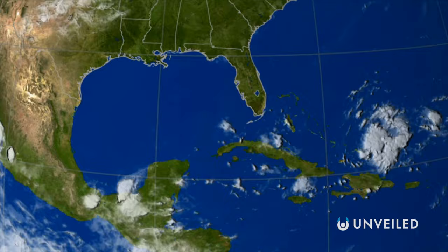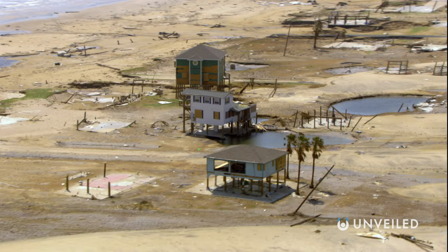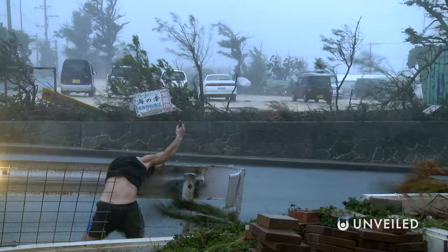As the planet continues to warm due to human activities, meteorologists predict that we will see more and stronger hurricanes. And then, with stronger storms come more powerful storm surges and heavier rainfall, leading to costly infrastructure damage and potential loss of life. That said, Category 5 storms are actually somewhat rare, with only 7% of the 243 hurricanes observed since 1983 falling into that category. As a result, the institution of a Cat 6 classification runs the risk of being extraneous.